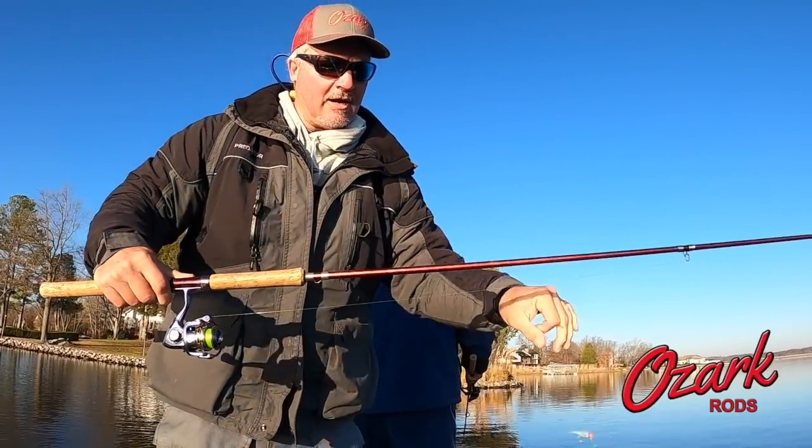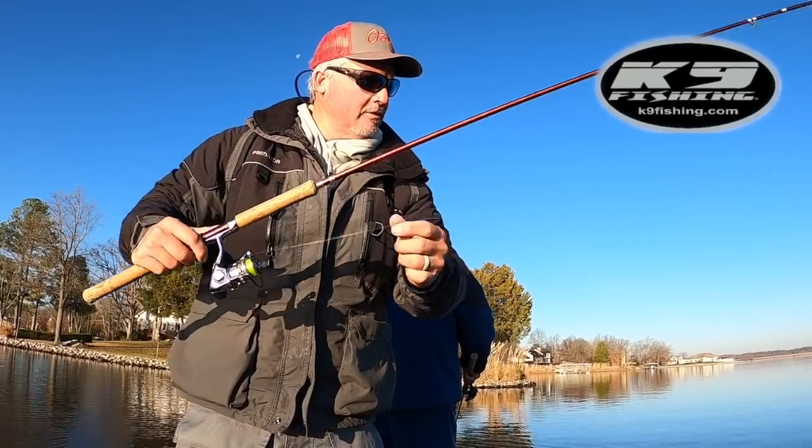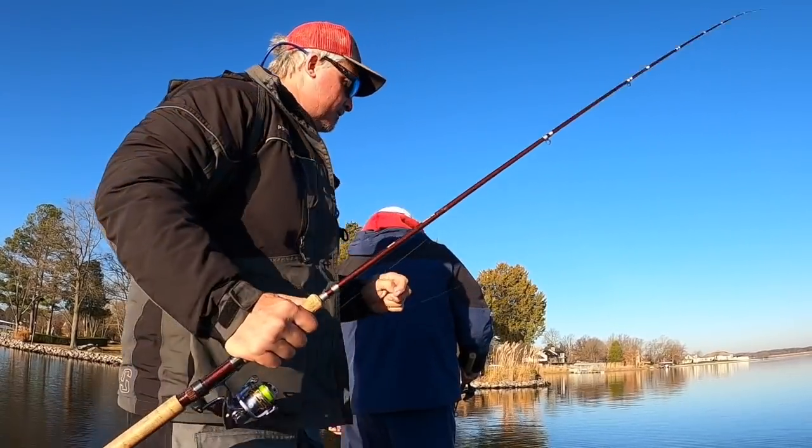Ten-footer, Ozark rod, 3lb fishing Elite Series — check them out. Canine, six-pound, high-fluoro, high-vis, split shot, and I'm just swimming a bait right across it. Janko fishing.